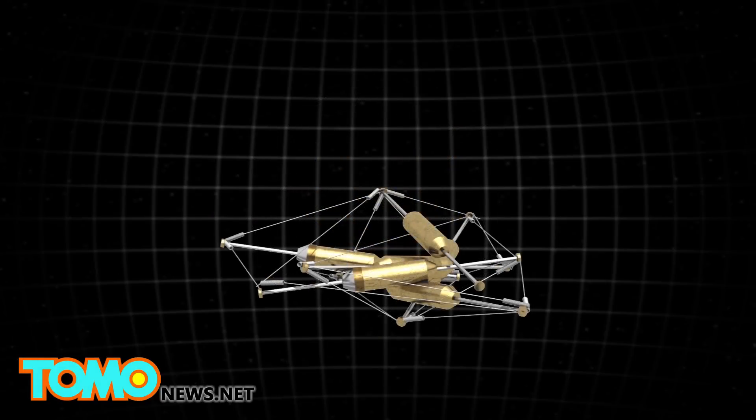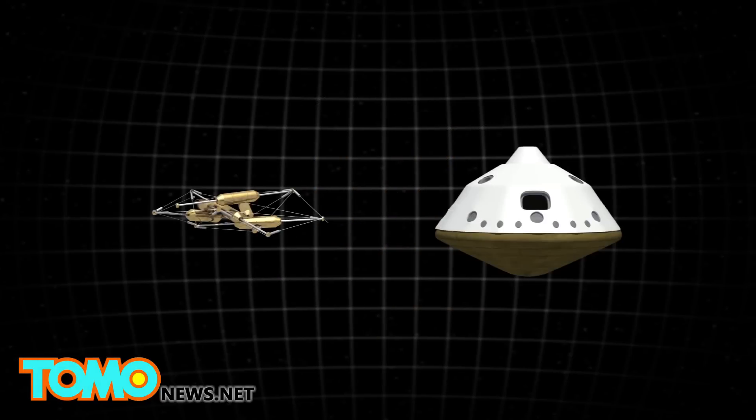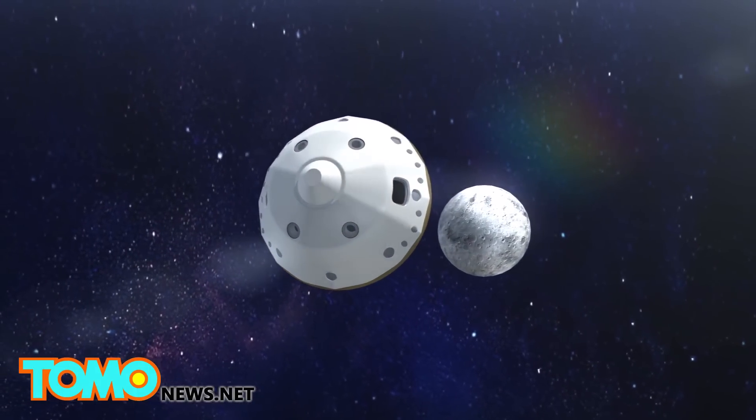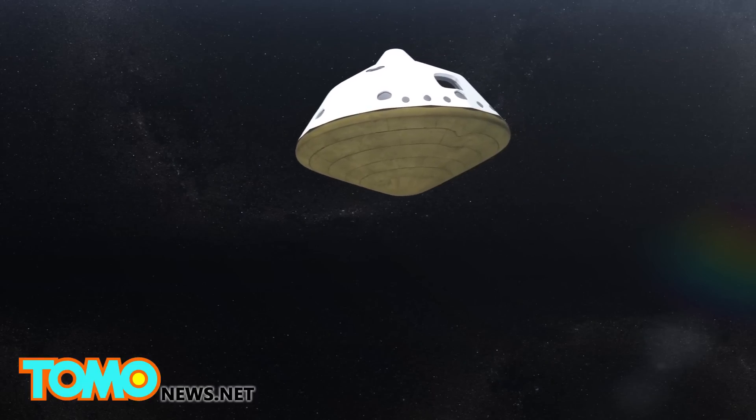One of the shape-shifting configurations they're interested in is for the robots to be flat, so that in storage in a rover or spacecraft they can be flat, and then spring open and be launched.